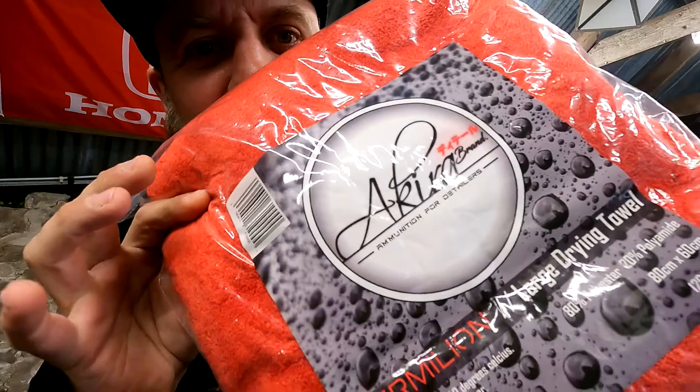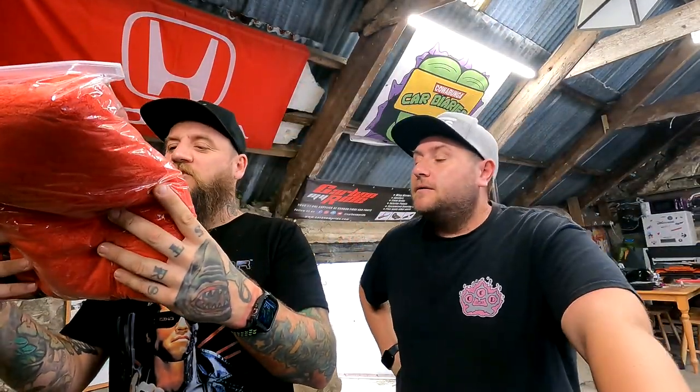Hey, it's Ben and Chrissy at Cabin Canaries and welcome back to another weekly rubbish. What we got today Chrissy? We have got these — they're actually selling pretty good already — these amazing Akira drying towels. This thing is huge, honestly. It's a large vermilion drying towel, 80% polyester, 20% polyamide.